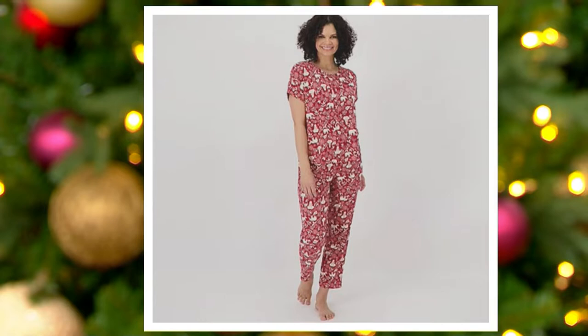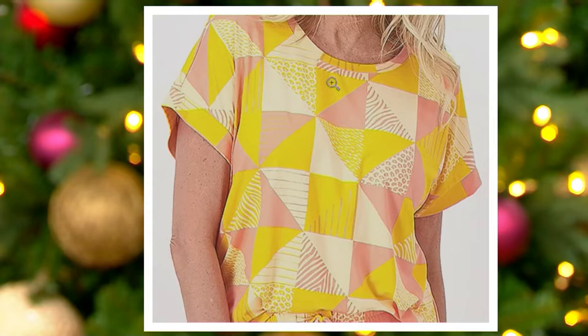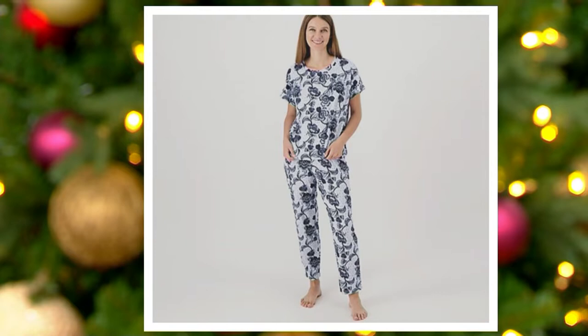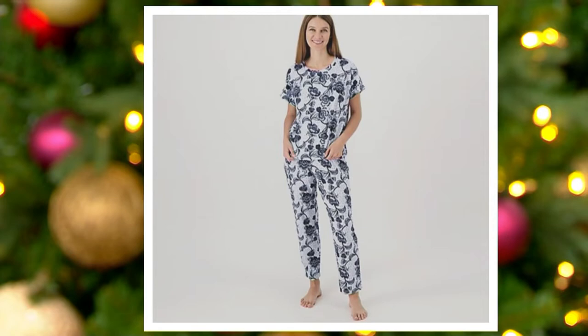My grandmother, God rest her soul, used to collect elephants — she said they brought good luck, so whenever I see elephants I'm reminded of Grandma Gwen. Here is your golden patchwork: geometric shapes done in beautiful yellows, gold, and peach colors. And here is your blue floral — you can see that elevated floral print with variations of blue.